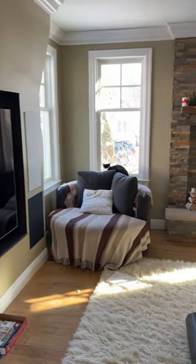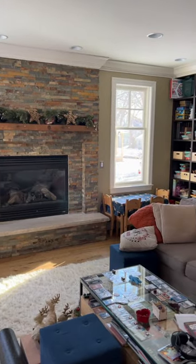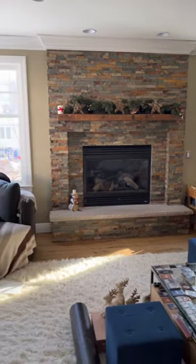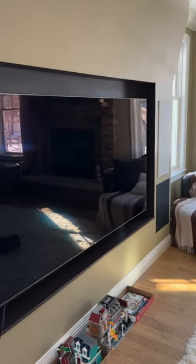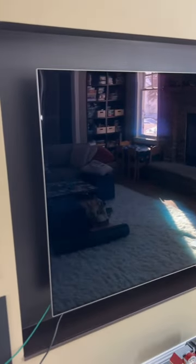There are windows coming in. This is the east side of my house. The sun is kind of up there in the sky, outside that window over to the right. This is a living room space, and you can see there's some windows, some furniture, and shelves in the back.